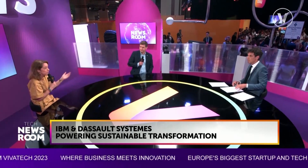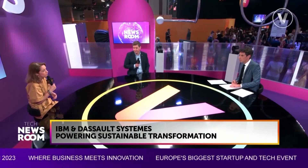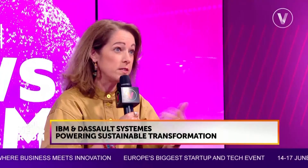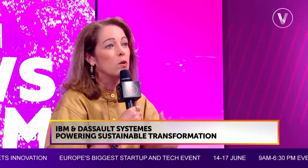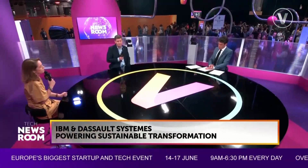These are encapsulated within the 3DExperience platform from Dassault, which provides the virtual twin on which we project our real-time and operational data.